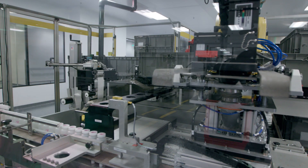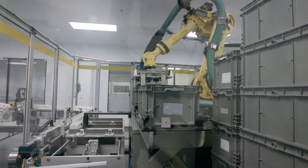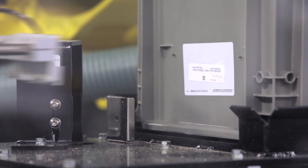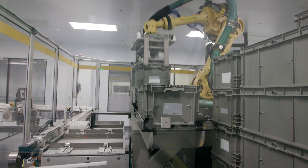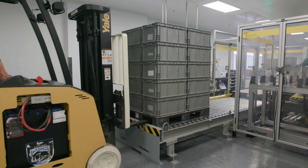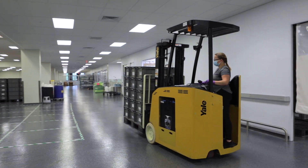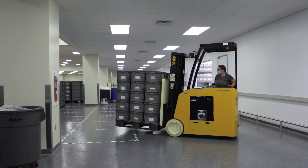Totes are used for intermediate storage and for bottle transfer to the automated kit packaging system. A barcode is affixed to each tote to identify the material inside, and this barcode is used to track materials throughout the kitting process. Totes are held in the work-in-progress area of the warehouse until the finished bottles are quality control tested and released by quality assurance.